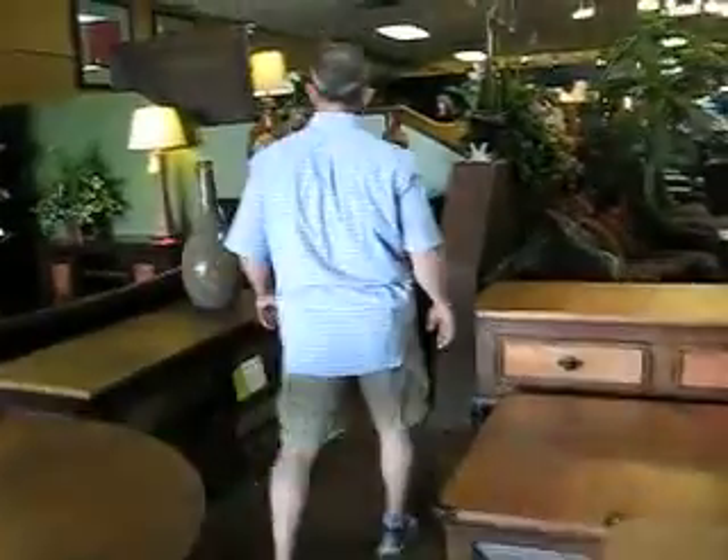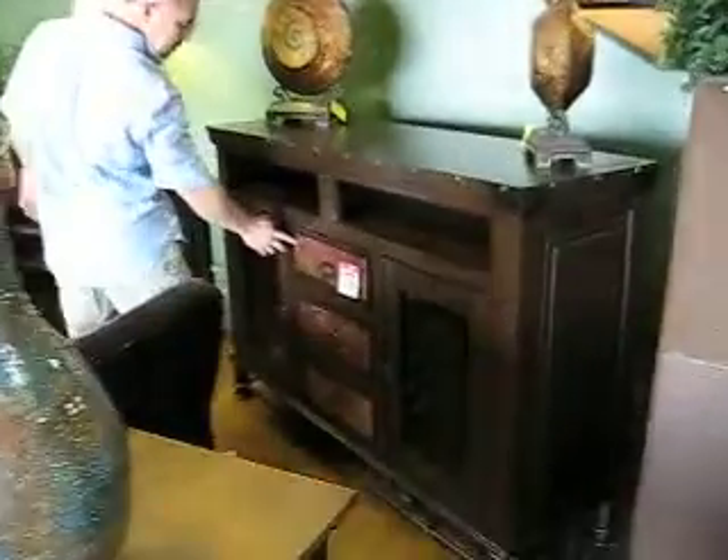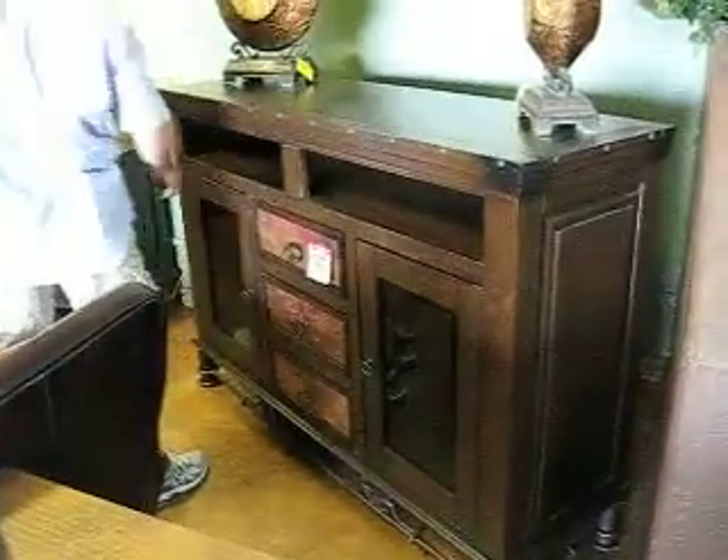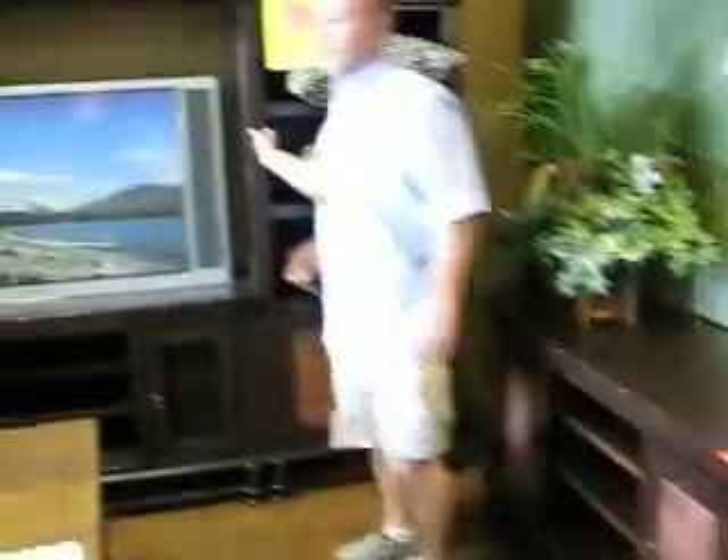As we move to the back, you'll also see we have TV consoles. You can see the rich patina in the copper right here. Here's the TV cart. And look at this beautiful wall unit.